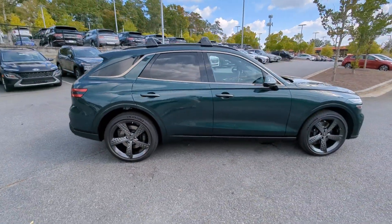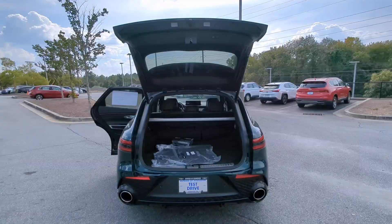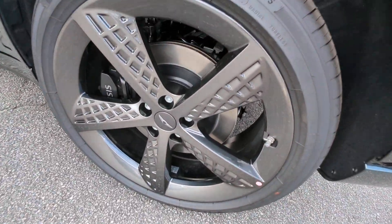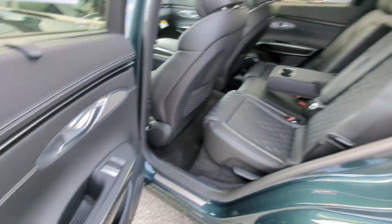These are just some of the great options this vehicle comes with: heated steering wheel, Apple CarPlay and/or Android Auto, head-up display, heated and/or cooled front seats, pre-collision system, heated driver's seat, keyless entry, moonroof, navigation system, and backup camera.